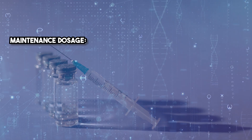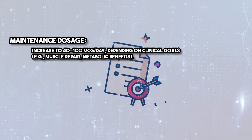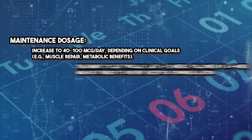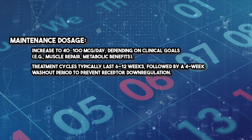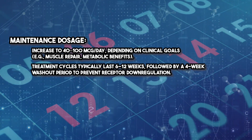Maintenance dosage is increased to 40 to 100 micrograms per day depending on clinical goals — for example, muscle repair or metabolic benefits. Treatment cycles typically last 6 to 12 weeks, followed by a 4-week washout period to prevent receptor downregulation.